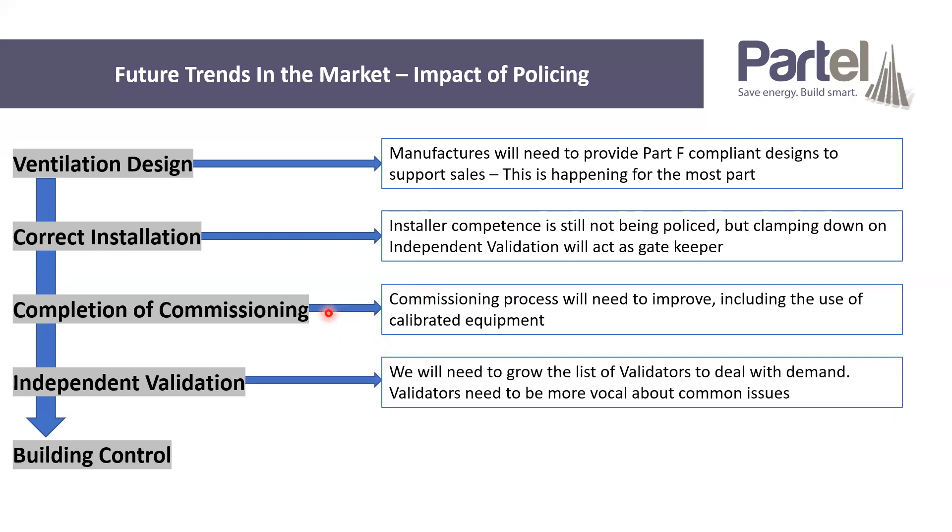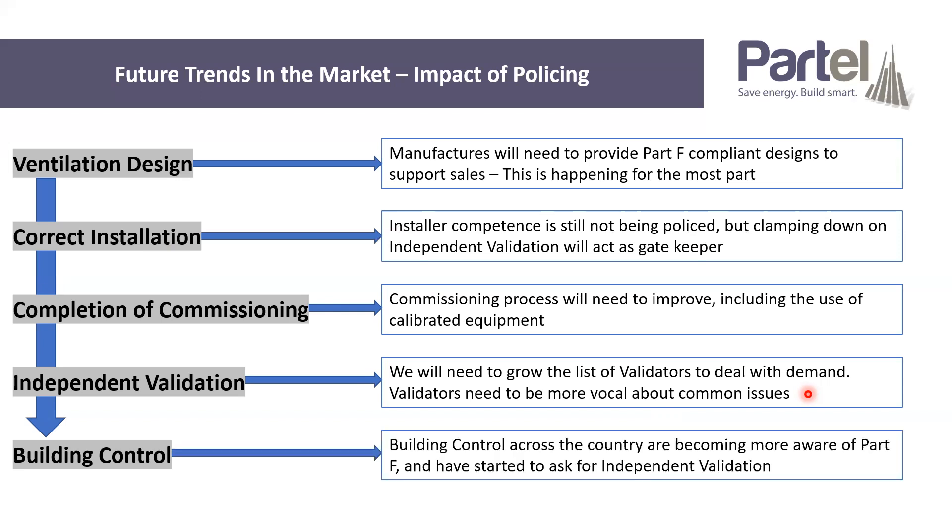In terms of independent validation, we're going to need to grow the validator list. That's why I wanted to go through what's involved in becoming an independent validator — where we do end up building to the volume the government has recommended, we just don't have enough independent validators. We also need validators to be more vocal about their common issues, as they all have the same issues coming up again and again, but a lot of people aren't hearing these issues. Building control across the country are becoming more aware of Part F. There was a memo from the Department of Housing, and building control are starting to clamp down on that.